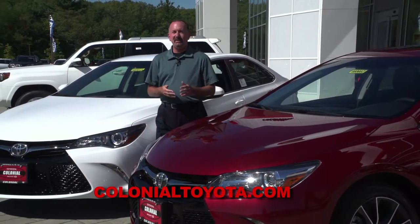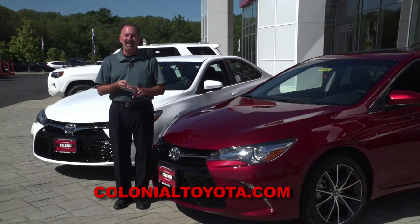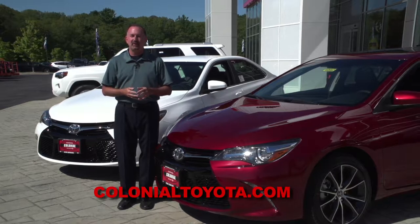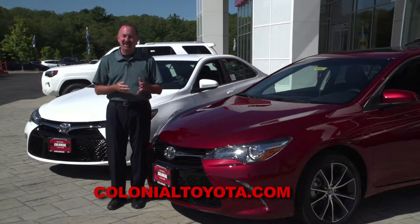For 2017, there are four trim levels in the Camry: the LE, the SE, the XLE, and the XSE, plus there are three hybrid trims. Today we're going to show you the SE and the XSE.